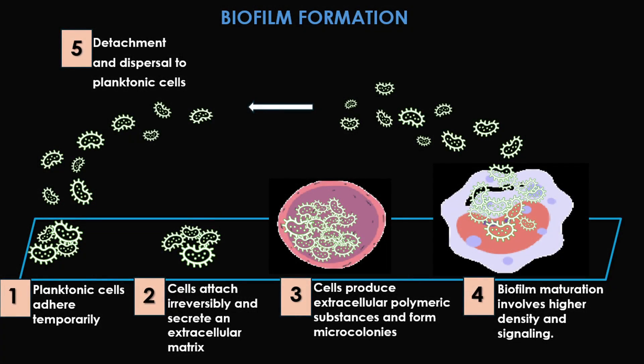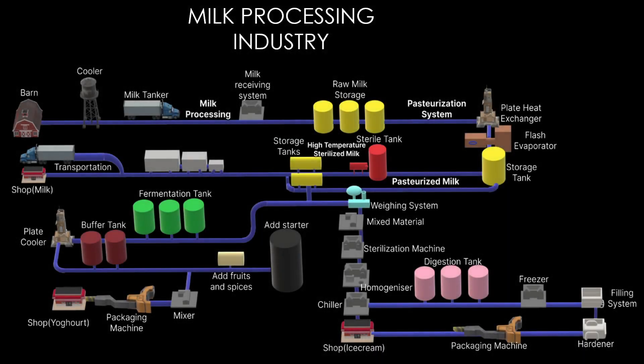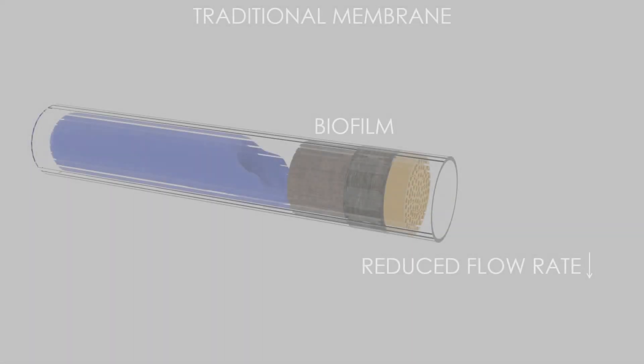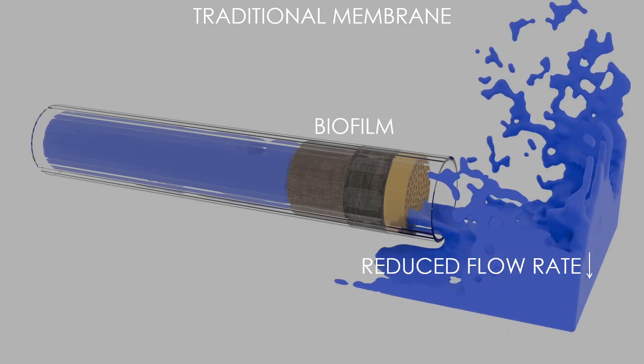Biofilms are established under conditions that allow bacteria to easily adhere to the walls of pipes. Here you can see how the formation of biofilm occurs from planktonic cells to a proper biofilm. This is a pictorial representation of the dairy industry. Biofilm formation is prevalent in the milk processing industry, and the bacteria may detach from biofilms and contaminate the milk as it passes over surfaces.